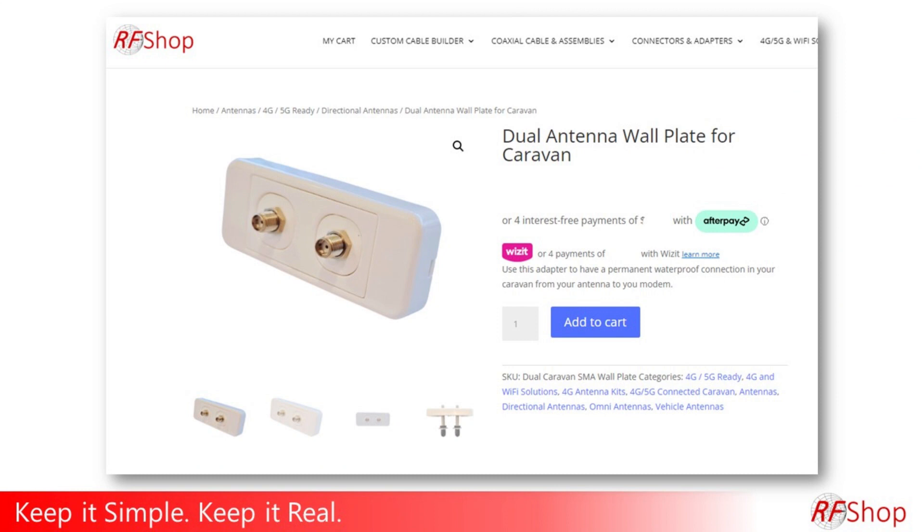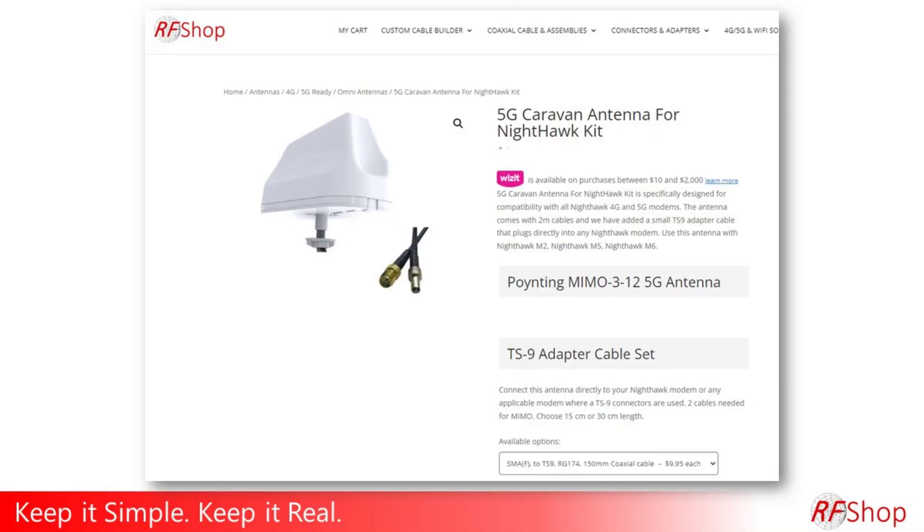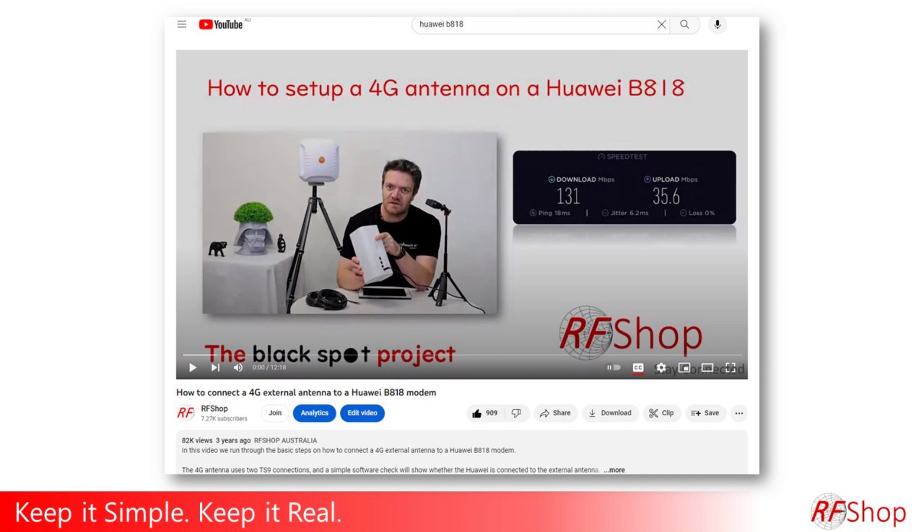Just logistics, just me on a Sunday afternoon talking about this quickly. I will see you on the next technical video where I think I'm going to talk about that specific wall plate adapter kit. And also after that, just going to remind you that we still have the kits that are perfectly suitable for Nighthawk, and also the old classical Huawei B818.